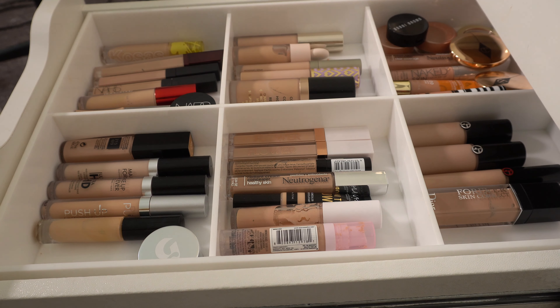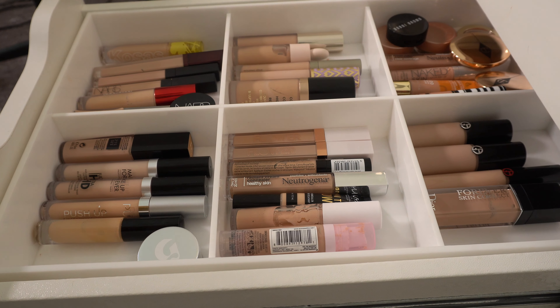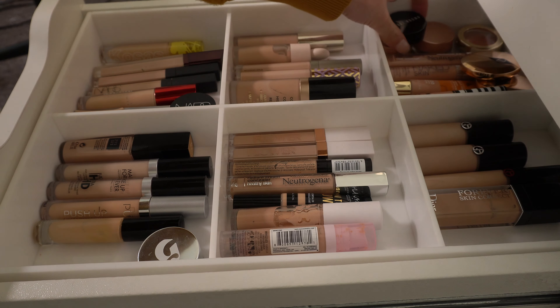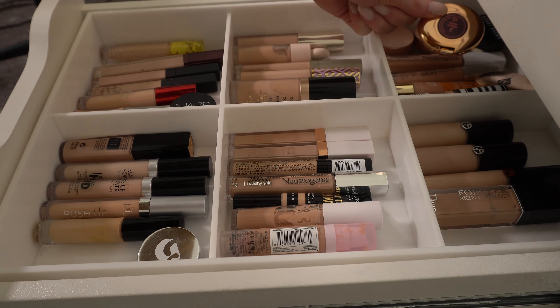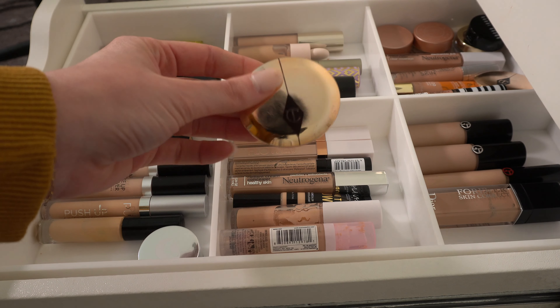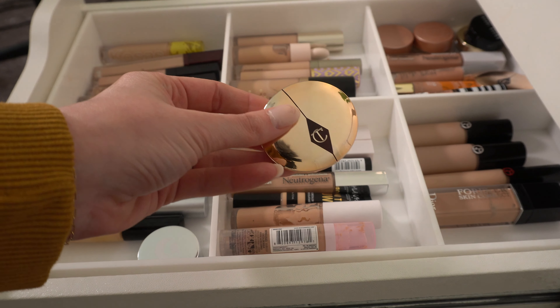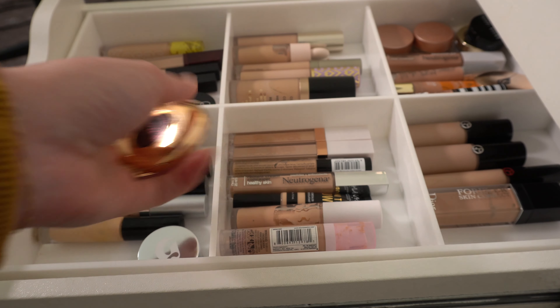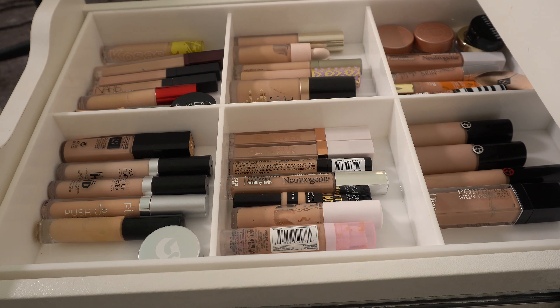Let's pick out some new stuff. It's so hard for me to choose another corrector besides Charlotte Tilbury or Bobbi Brown. I did Bobbi Brown last month, so I guess I'll do Charlotte again. They're just my two favorites — it's really hard for me not to use those.